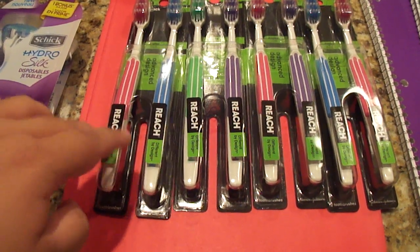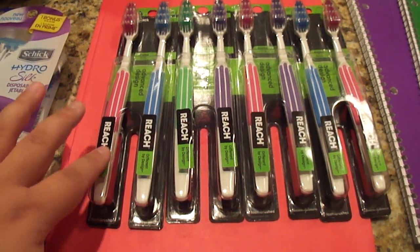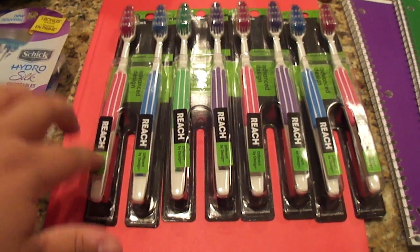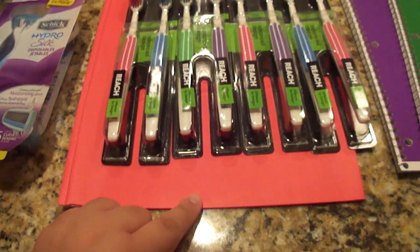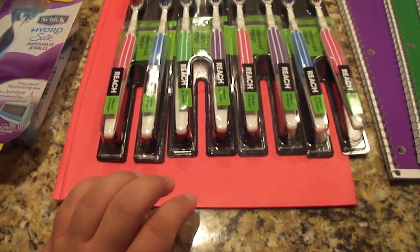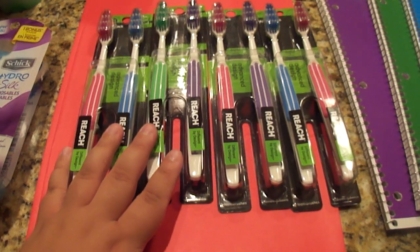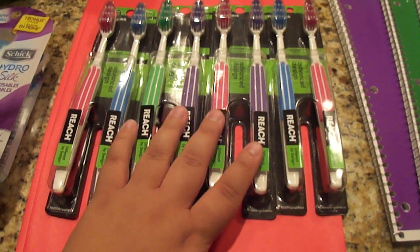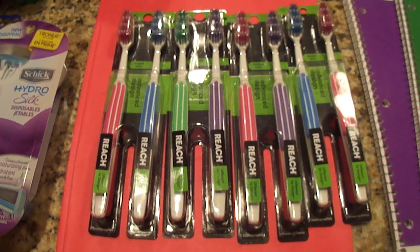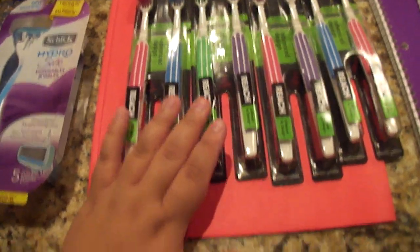The Reach coupons say limit one per customer, so make sure you're shopping with other people. I also got a 10-cent folder as a filler item to roll my Register Rewards — you can't have more rewards than items in your transaction. Walgreens is complicated; I'm not an expert, but I recommend the blog Wild for Wags. I mostly shop Walgreens for really good freebies.